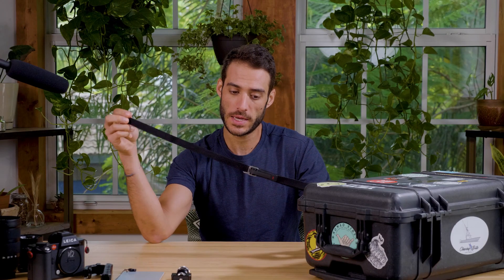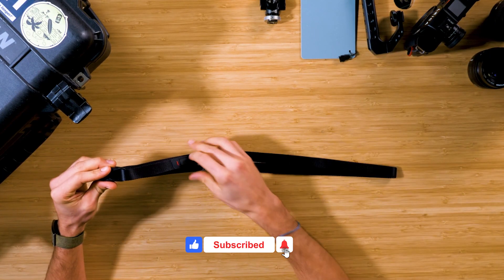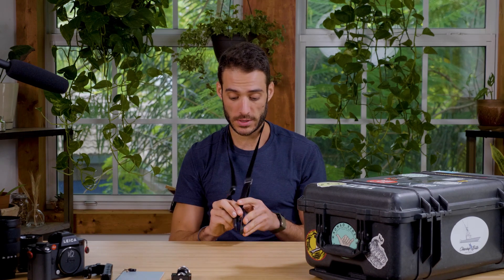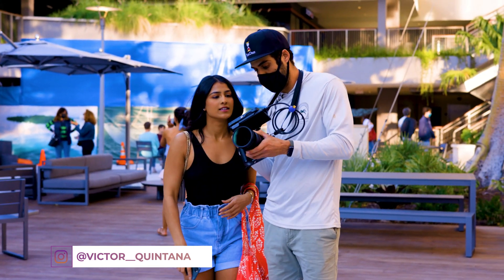Next up is the thinner Peak Design camera strap. I don't use camera straps often, but I've found I use one when shooting video handheld because it gives me another point of contact for balancing the camera. I'll put the strap around my neck, tuck my elbows in, and it keeps the camera pretty steady. Also, just for safety reasons — I've seen people drop cameras — you never know.